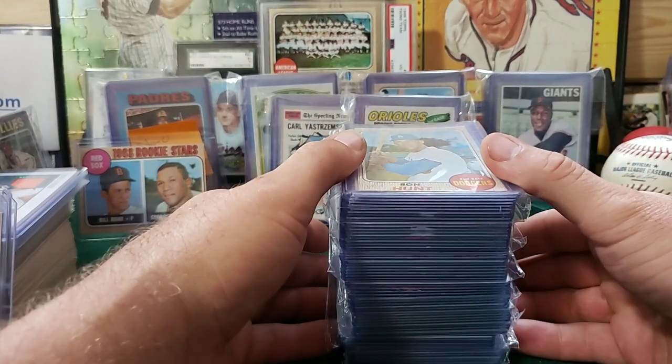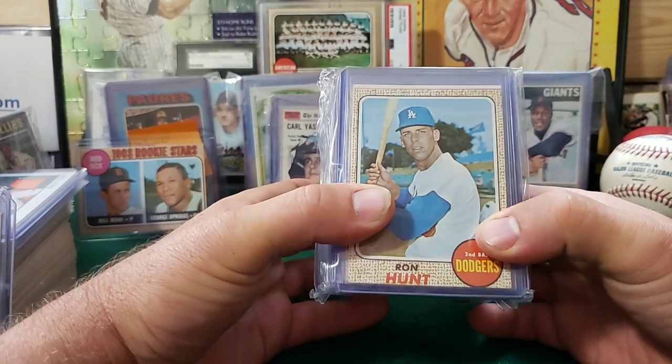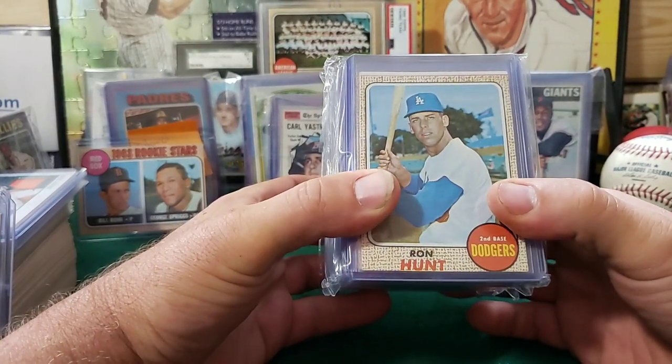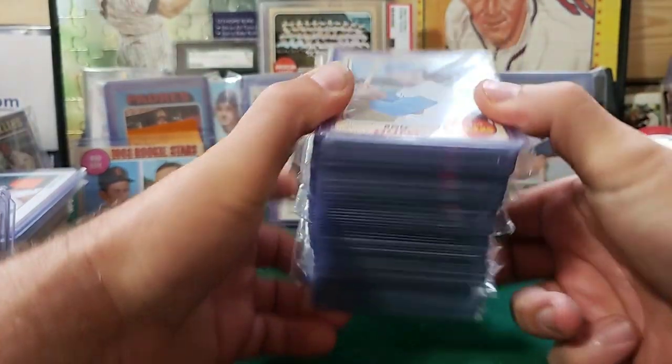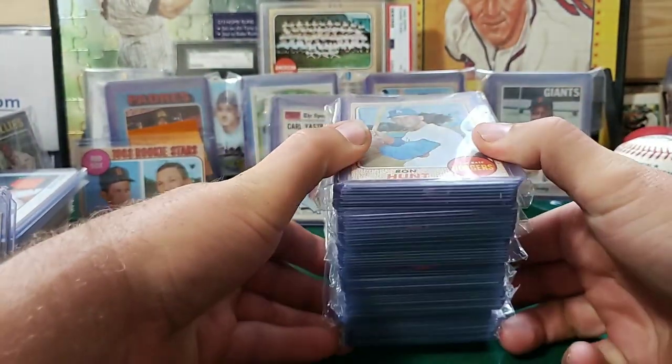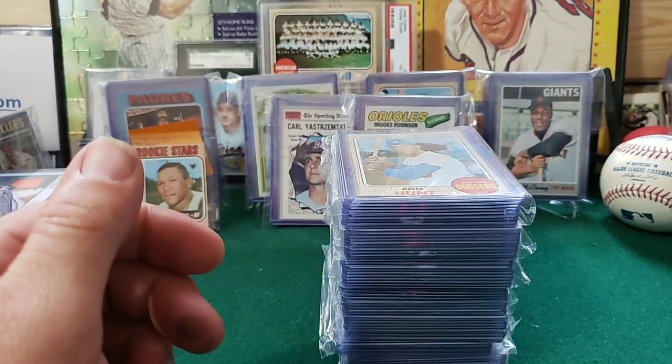Hey everybody, welcome back to Cueto's Corner, coming to you from Minnesota. Crosby Mail Day Part 4. Another stack of 68s. I have one more stack left, and I have an envelope. I'm saving this for last — it's pretty big. Some kind of mystery in there, and it's killing me to save that.